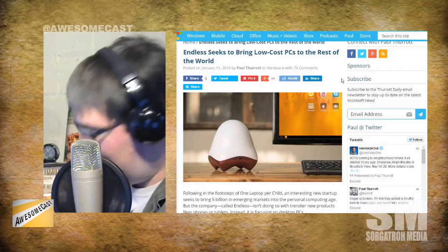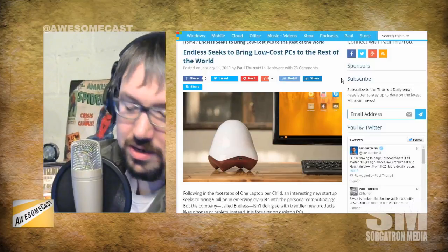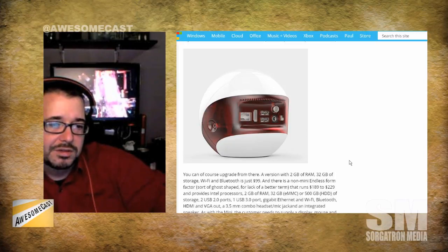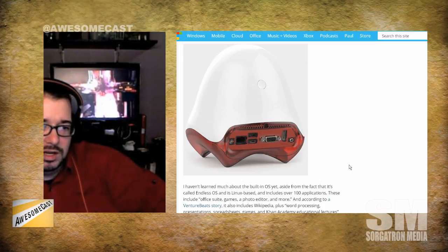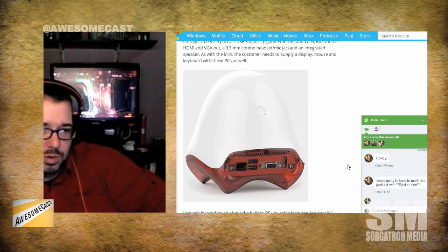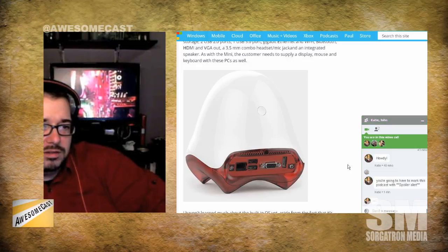It's like a little pod that sits beside your computer. There's like one USB port on the front. Keeping in mind these are meant for underdeveloped countries, they're coming in at that $79 price point. You're getting a gig of RAM, 24 gigs of storage, wired ethernet, USB 2.0 ports, HDMI, composite video, and a headset/combo mic jack.